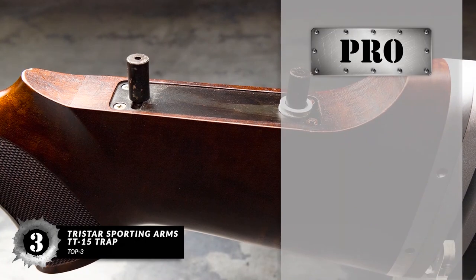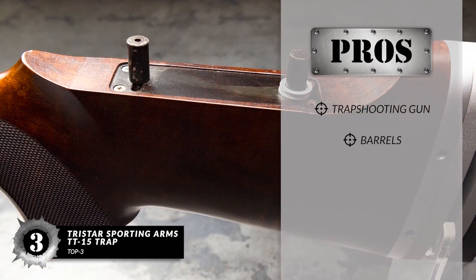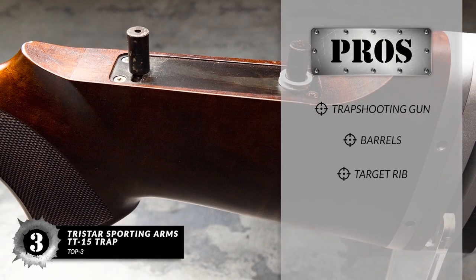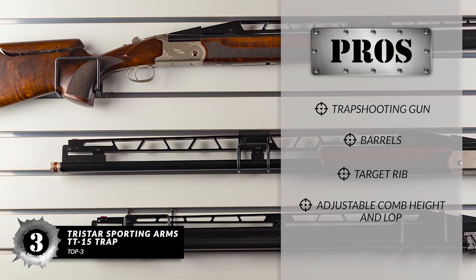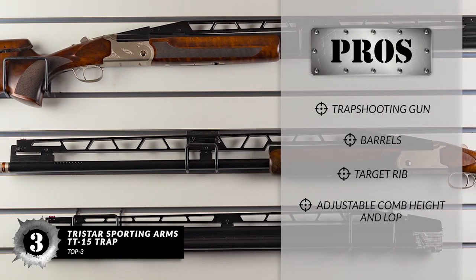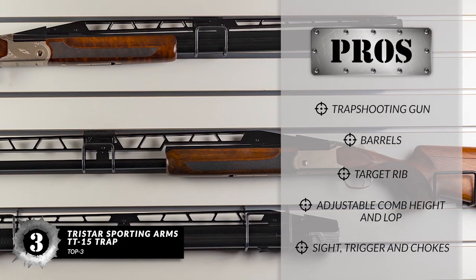Its pros are: it's a dedicated trap-shooting gun. It has double-trap and unsingle barrels. It has a raised target rib with three adjustment points. It has an adjustable comb height and LOP for the perfect fit. And it has a fiber-optic sight, drop-out trigger, and color-coded chokes.